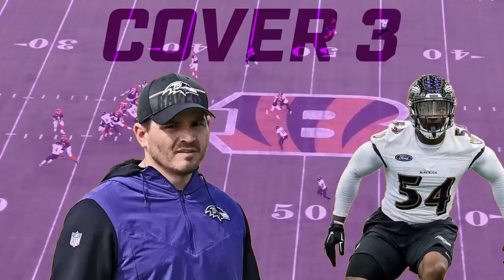It's a cover three variation with three deep, four under — very typical in terms of the way things sort themselves out. The way the Ravens are doing it is somewhat unique, and I think the guy on your screen right now, Tyus Bowser, is one of the reasons why they're able to do it. Patrick Queen and Roquan Smith as well. What I like about it is very subtle.